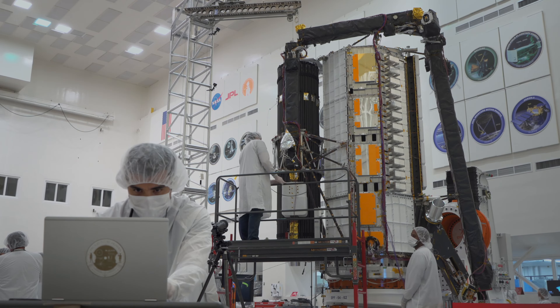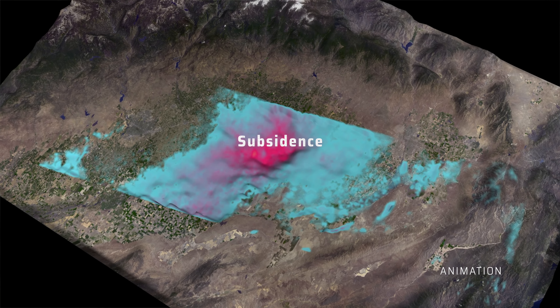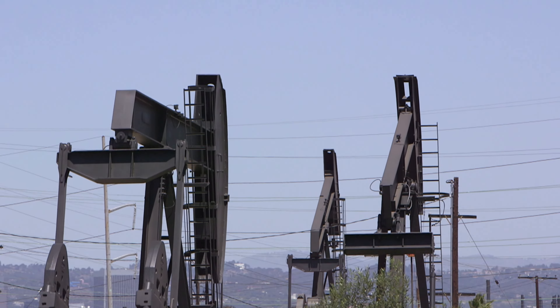Because of these very subtle motions we can measure, we're able to understand what's happening below the surface of the earth at great precision. We can see subsidence, and that allows us to manage resources based on what's happening below the earth.